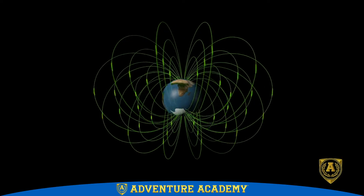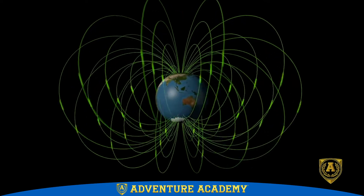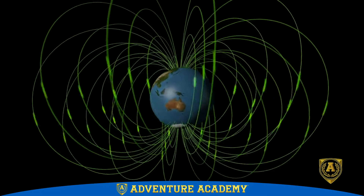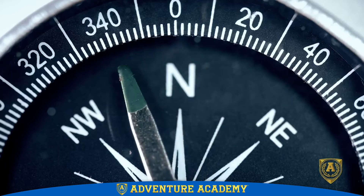With all this talk of poles and north and south, you might guess that the Earth itself has a magnetic field. And you'd be right. It's this magnetic field that makes compasses point north.